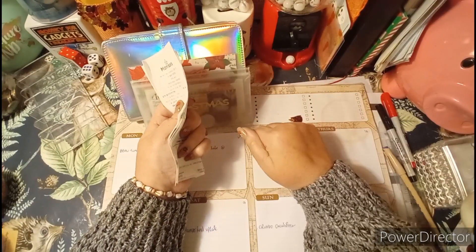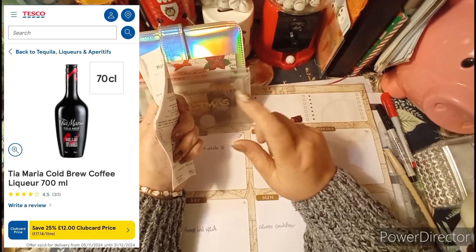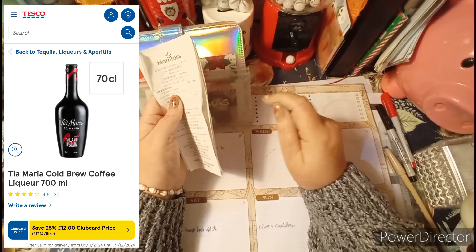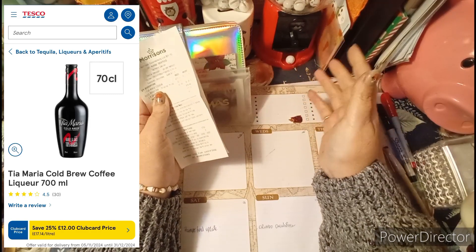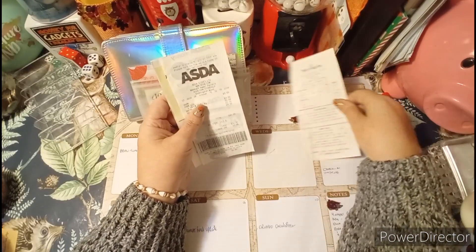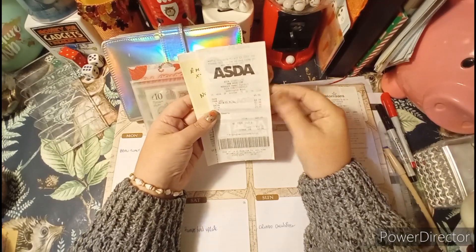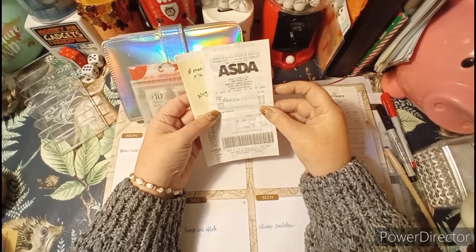I looked it up last night to see if I'd have got a better offer now — and yes, I would have. I could have got it for £12 because Tesco currently has it on offer with the Tesco Clubcard for £12. That offer is on for a short time, so if you like Tia Maria, go and get your bargain! I'm not forcing you to go drinking or anything.